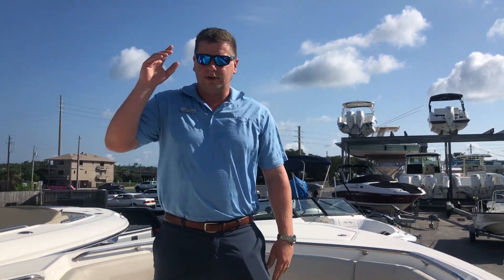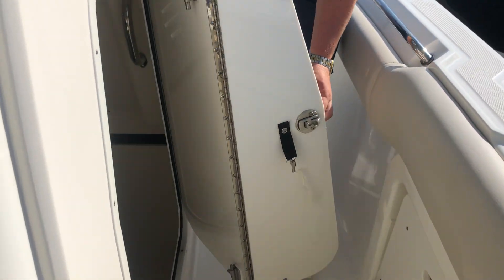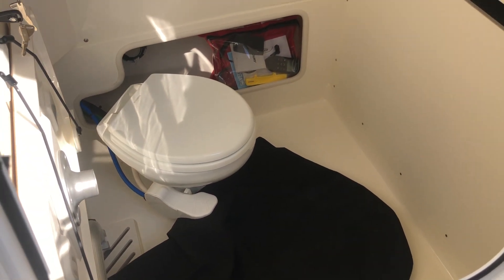Now we're going to walk to the back of the helm right here. As you notice, you have a nice door that comes in to your head — a vacu-flush head — and there's your storage for your cocktail table mount.